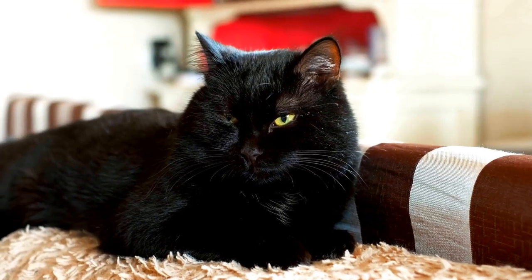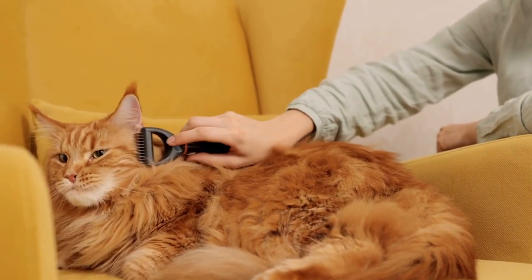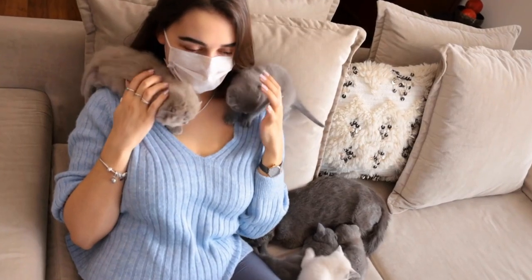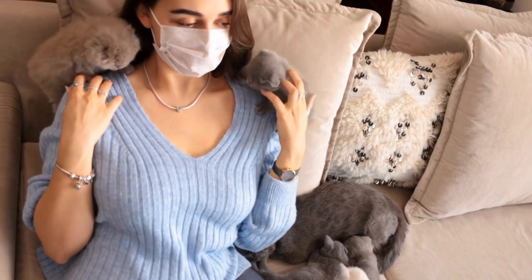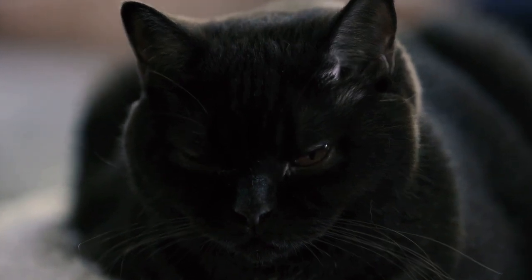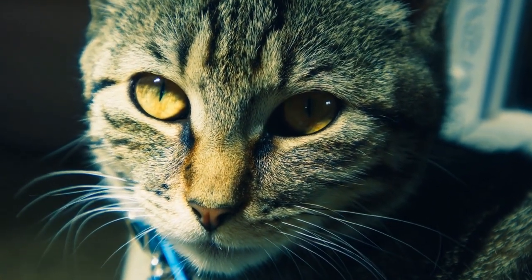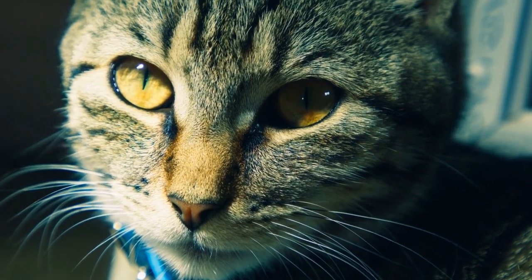5. Use Deterrent Sprays. If your cat continues to scratch at door frames despite the preventive measures mentioned above, consider using deterrent sprays. These sprays are designed to have an unpleasant smell or taste, deterring cats from scratching specific areas. Ensure you choose a cat-safe deterrent spray and follow the instructions carefully. It's important to note that deterrent sprays should never be used as a punishment, but rather as a tool to redirect your cat's behavior towards appropriate scratching surfaces.